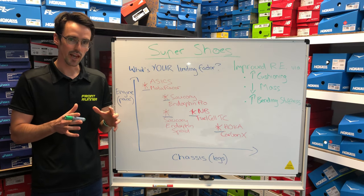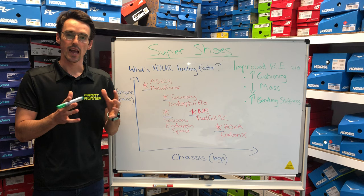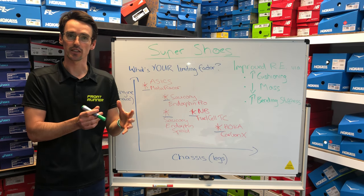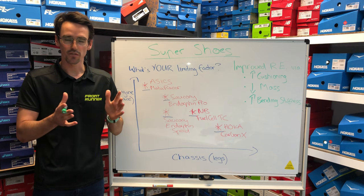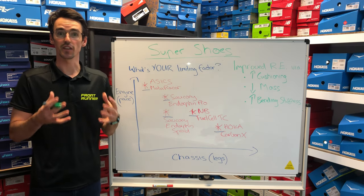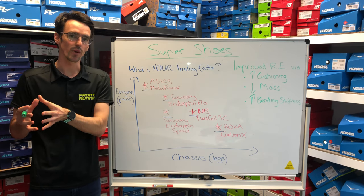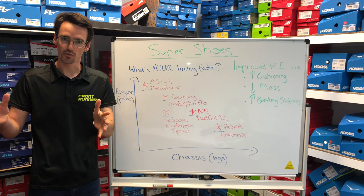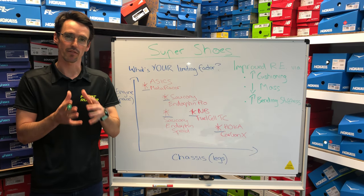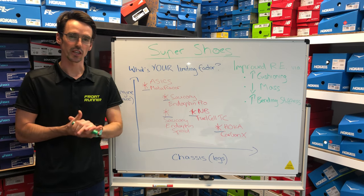Just a quick recap: super shoes are essentially designed to improve what we call your running economy, and that simply means using a little bit less energy to achieve the same task. So if we wanted to run 45 minutes for a 10k, can we make that four and a half minute kilometre pace just feel a little bit easier? Depending on the characteristic of the distance that you're racing — say 5k through to a marathon — and also your type of training background, that economy benefit can have quite a differing level of performance improvement.